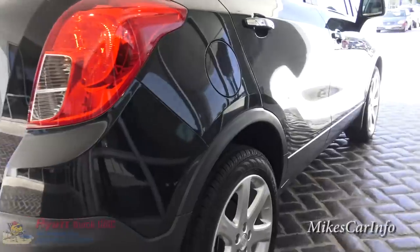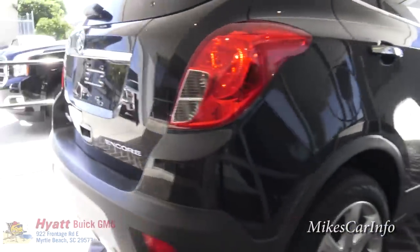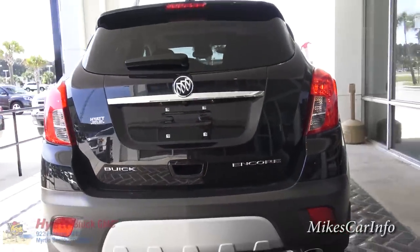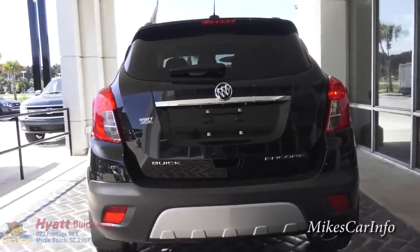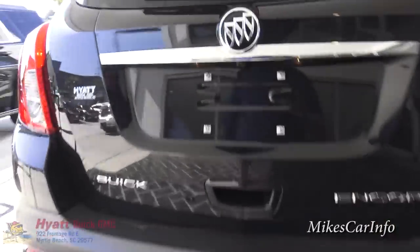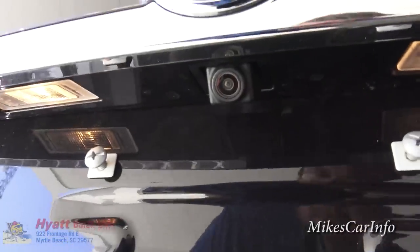It does have four-wheel disc brakes all the way around. This is a 1.4-liter turbo engine, which gets awesome gas mileage, with a six-speed automatic transmission. In the back, it does have a backup camera — there's the lens right there.